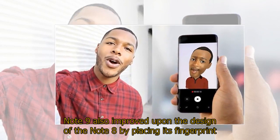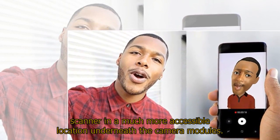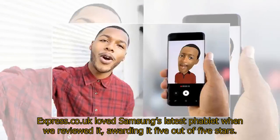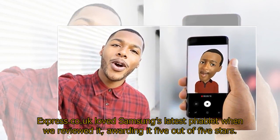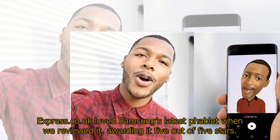The Note 9 also improved upon the design of the Note 8 by placing its fingerprint scanner in a much more accessible location underneath the camera modules. Express.co.uk loved Samsung's latest phablet when they reviewed it, awarding it 5 out of 5 stars.